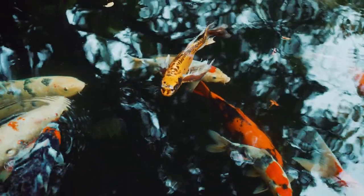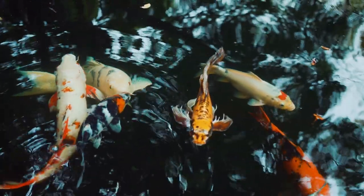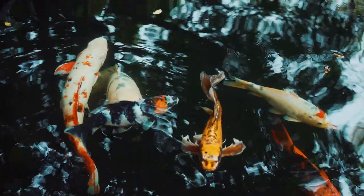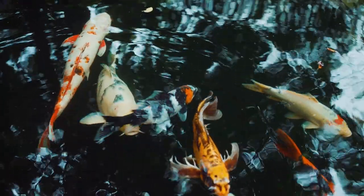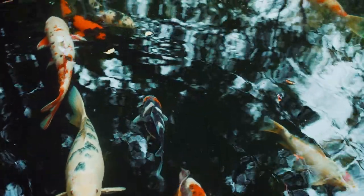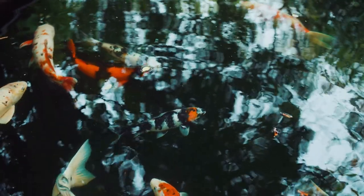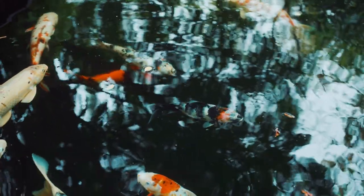Koi fish are also known to be playful and curious, and they may even eat out of the hand of their human caregivers. Koi fish can be a rewarding and enjoyable addition to any outdoor pond or water garden. They are low-maintenance pets that can provide a sense of tranquility and beauty to their surroundings.